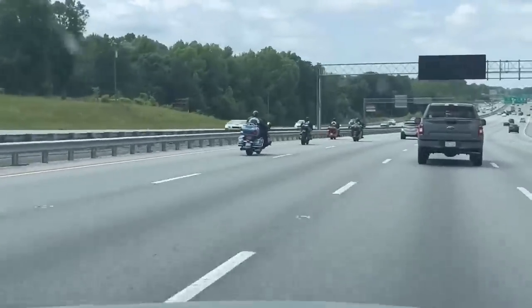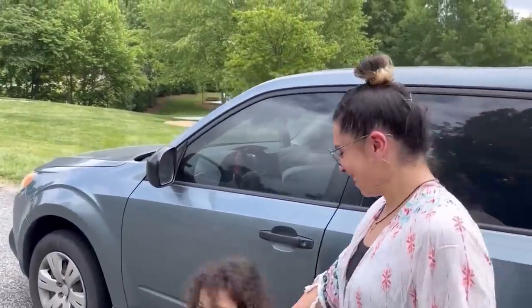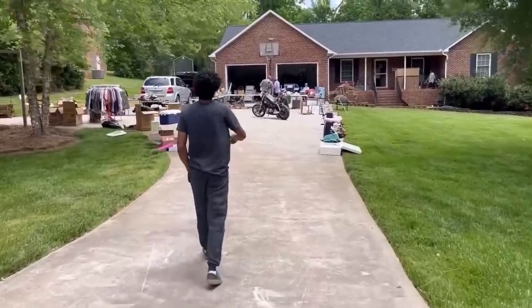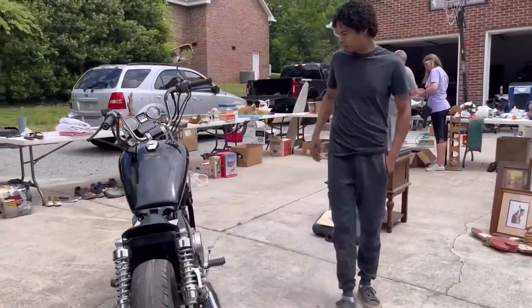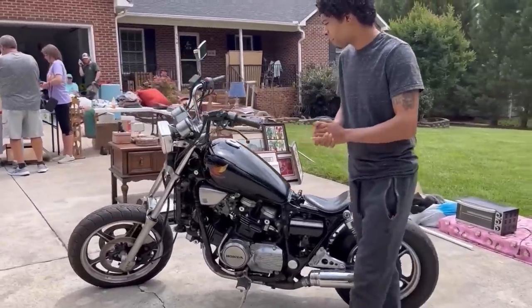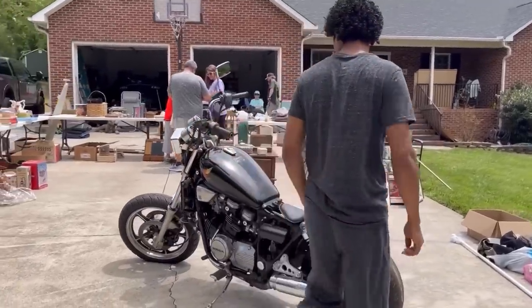We got some bikers out here. We just pulled up. Let's check out the bike, y'all. So excited, we're getting so close to it. It sounds like it's not running right now from the conversation he's having with somebody. He's already on the phone with somebody else.